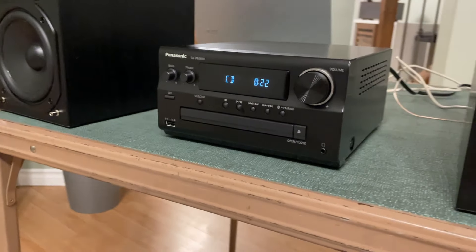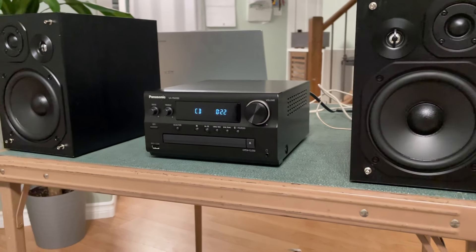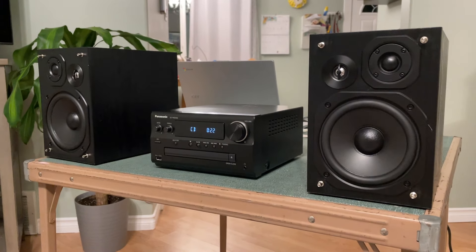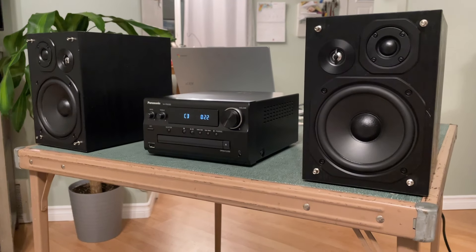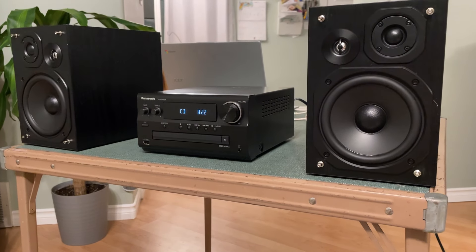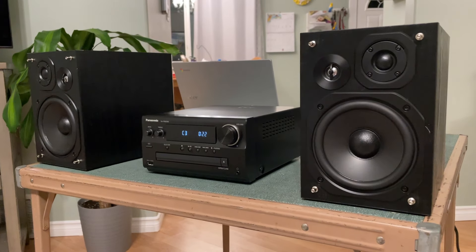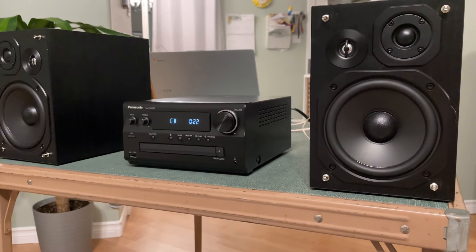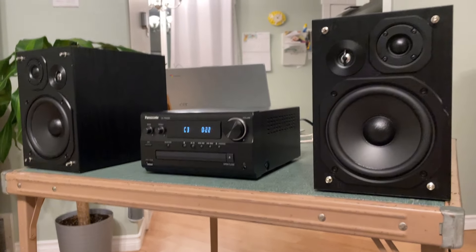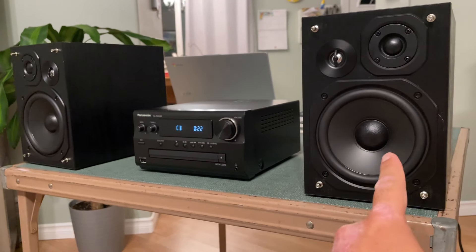What we're looking at is the Panasonic SA-PMX90. I just purchased this today on Amazon and got it the same day. I was also looking at the Denon - I can't remember the model number, the most recent Denon hi-fi system. It's basically double the price and it's advertised as having two-way speakers, so it's got tweeters and woofers.